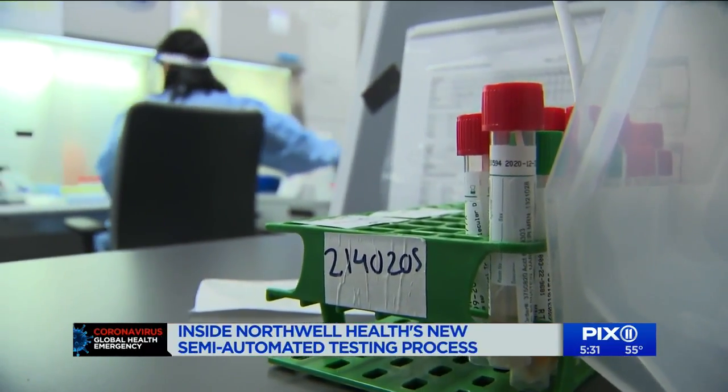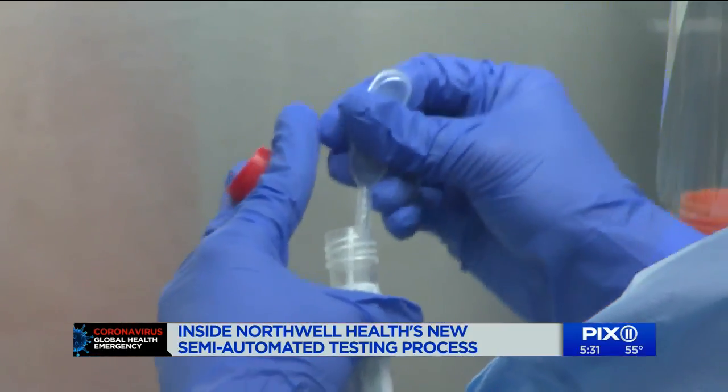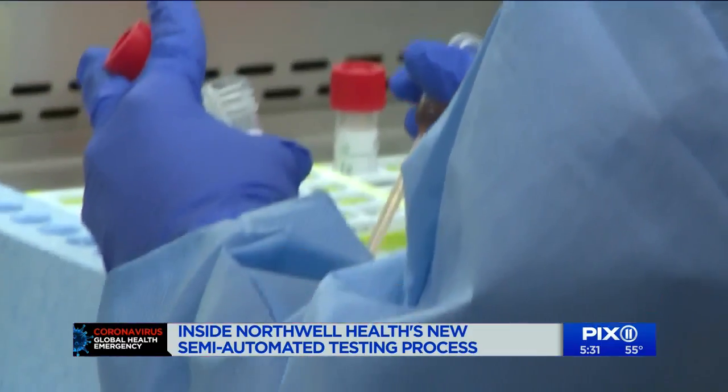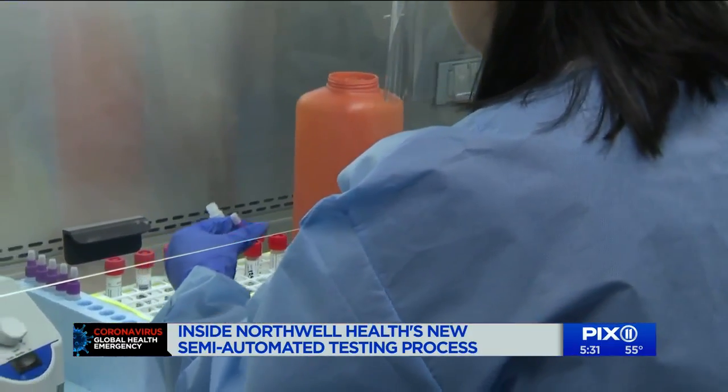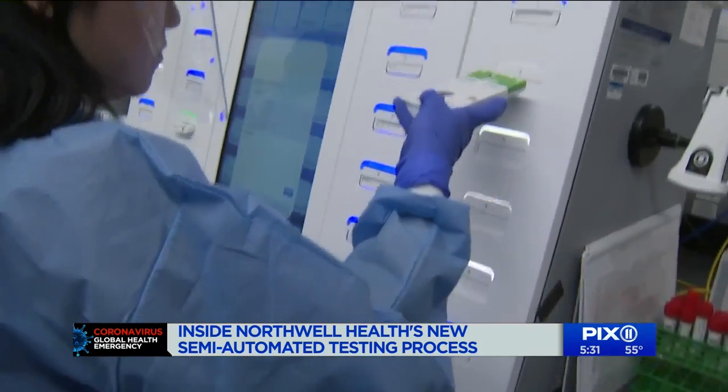So here's how it works. Similar to a flu test, the patient's nose and throat are swabbed and sent to the lab. The technician takes each individual specimen, adds it to what's called a buffer to make sure the sample is well mixed. It's then placed on a cartridge and into a machine for testing.